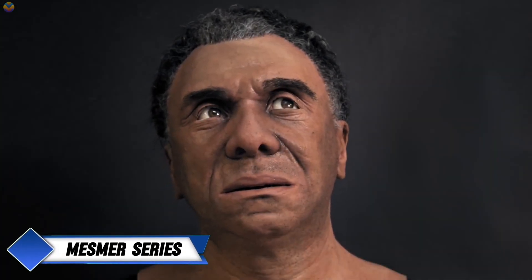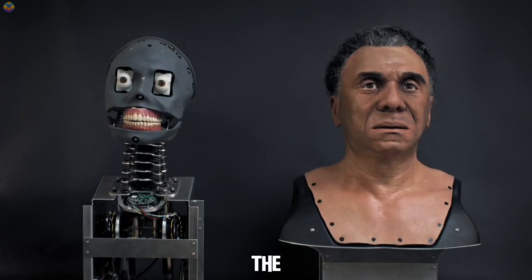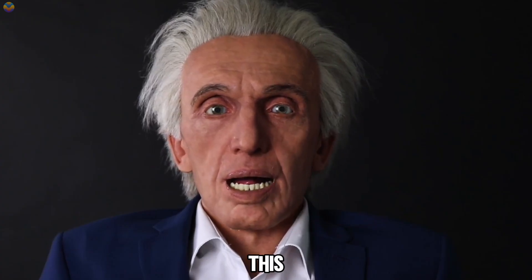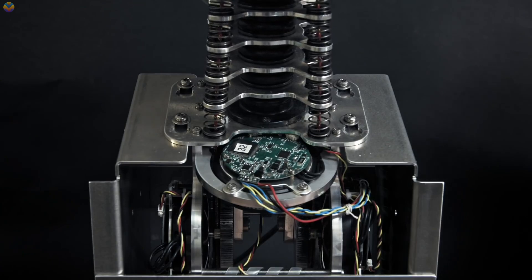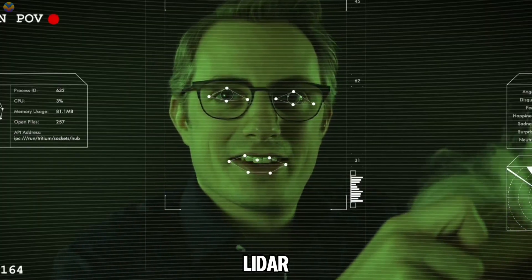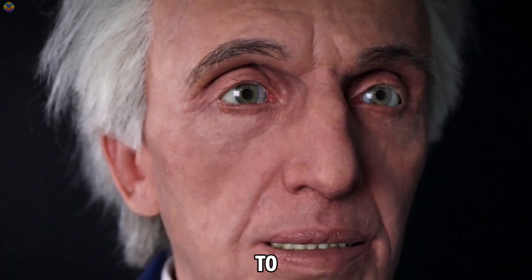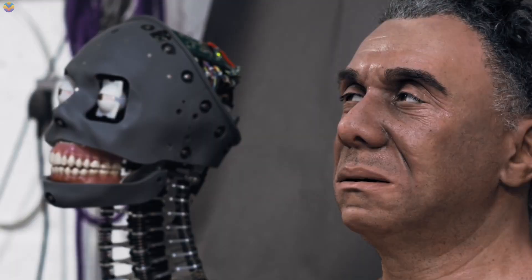Engineered Arts' Mesmer Series represents a significant advancement in humanoid robotics, combining cutting-edge technology with artistic design to create lifelike robots. The Mesmer robots feature detailed silicone skin that mimics human texture, complete with individual hairs and pores. Each component — motors, sensors, and software — is custom-designed rather than sourced from various vendors, ensuring seamless integration. Key elements include powerful silent motors for smooth movements, advanced sensors including cameras and LiDAR for environmental interaction, and intuitive software with a drag-and-drop interface accessible even without technical expertise. The robots also utilize TinMan telepresence software, enabling remote operation for applications in entertainment and education.